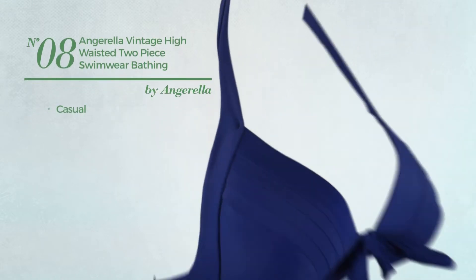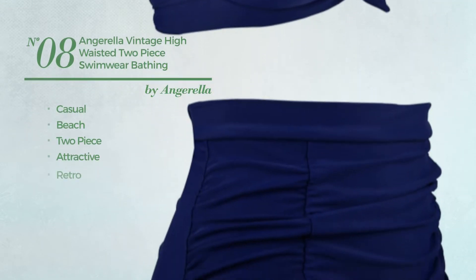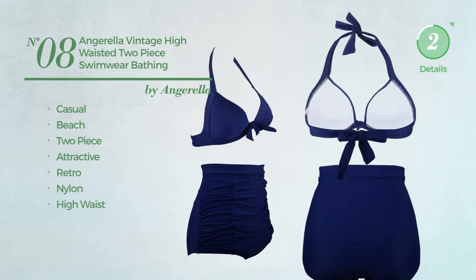Number 8: A Casual Beach Two-Piece Suit. Featuring an attractive retro influence, produced with nylon, with a high waist. Available in 4 more colors.